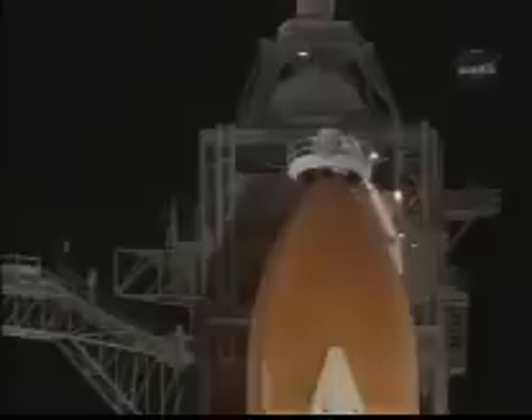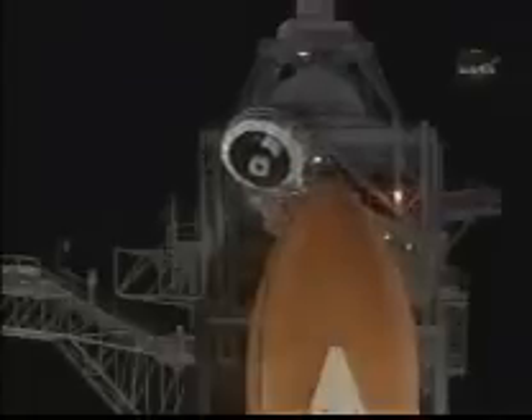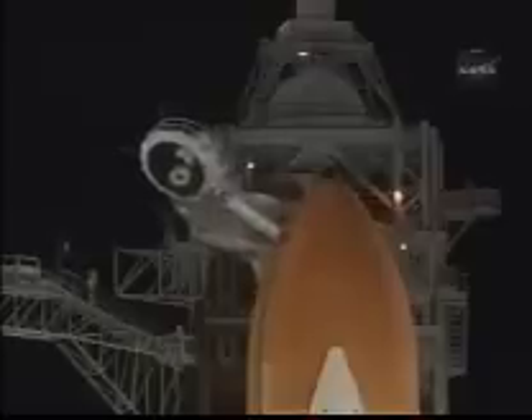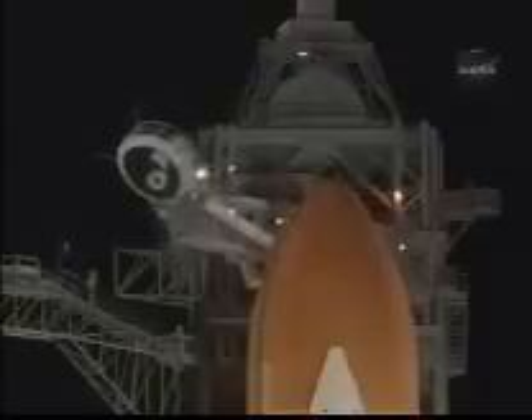We are completing the purge of the shuttle's main engines. Everything continues to look good with Discovery. Discovery, OTC, close and lock your visors. T-minus two minutes and counting. Clear, no unexpected errors. Liquid hydrogen replenish on the external tank is now being terminated.